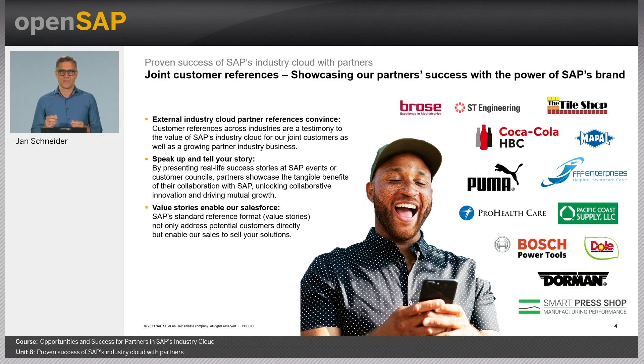This is where the rubber hits the road — where we get real looking at what happens in the customer's business. Let me highlight a few of the customer references you see on this slide. The detailed success case descriptions are published on SAP.com and are linked with each customer logo on this slide.